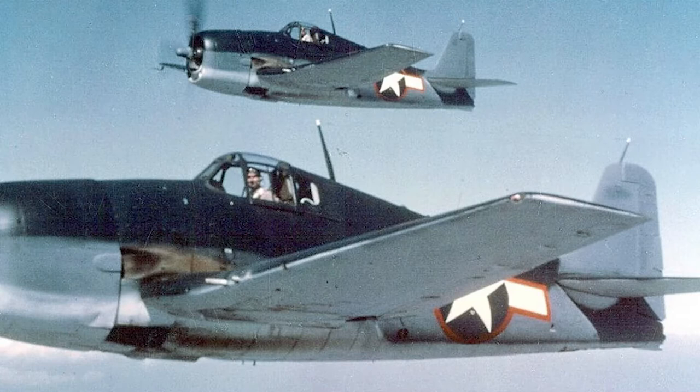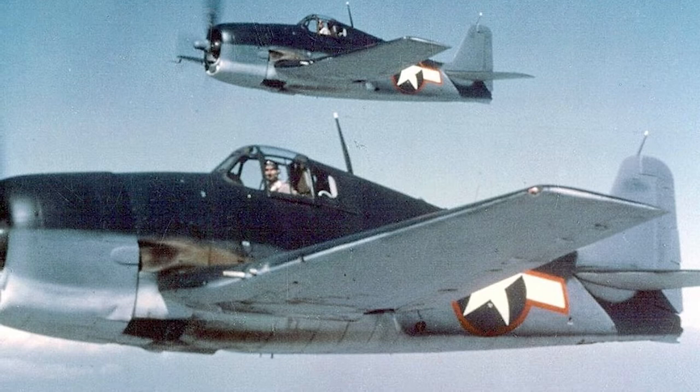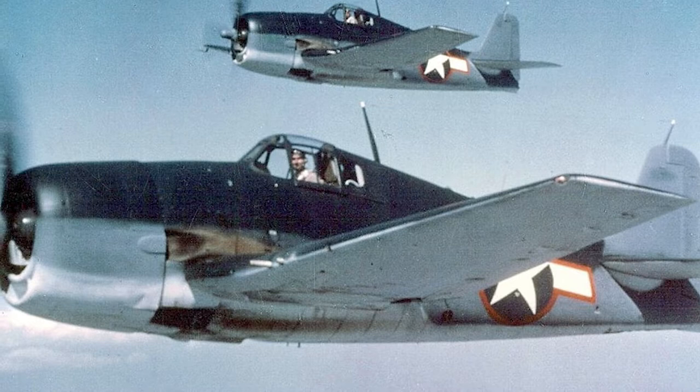Today we are going to take a look at the incredible history of the Hellcat. The F6F Hellcat was built by Grumman Aircraft Engineering Corporation and was designed to replace the F4F Wildcat. The plane is designed for one seat, its main role is as a fighter, and it is the successor to and logical evolution of the carrier-capable F4F Wildcat series, operated by the United States Navy in the Pacific Theater of World War II.